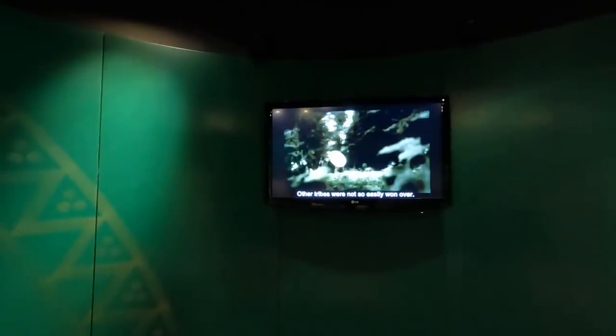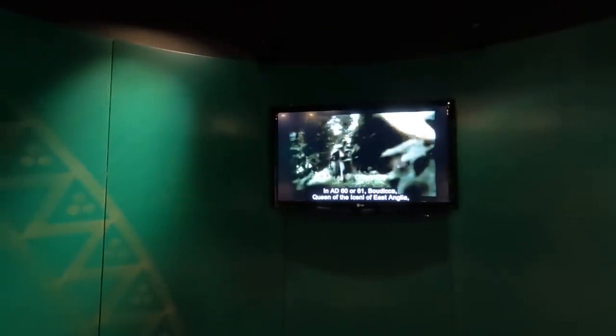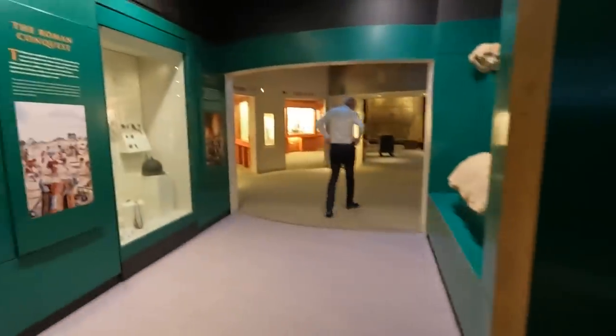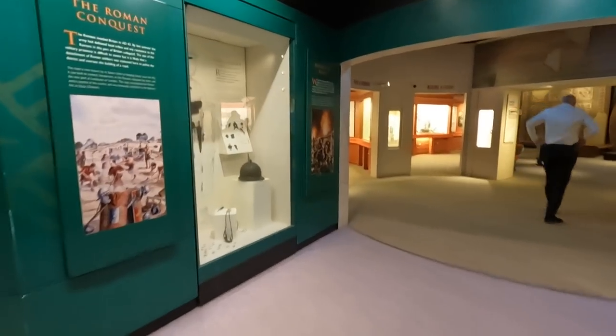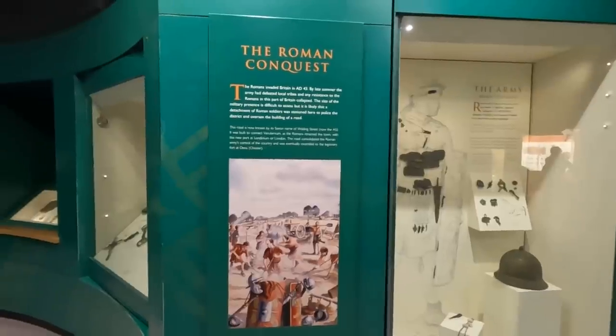Other tribes were not so easily won over. In AD 60 or 61, Boudicca, queen of the Iceni of East Anglia, marched against the invaders. She destroyed the Roman towns of Colchester, London, and Verulamium before her forces were eventually defeated. That's all about the Roman conquest here in AD 43.